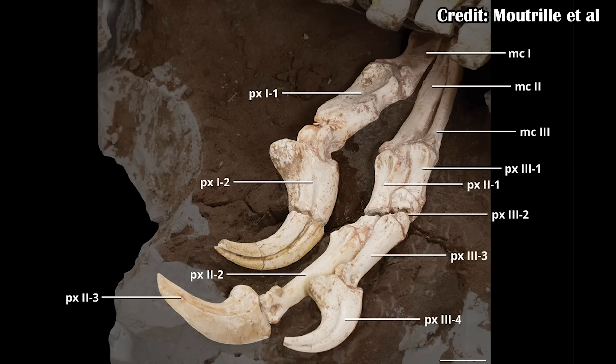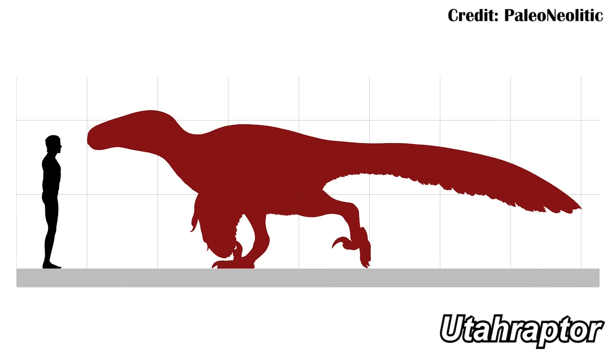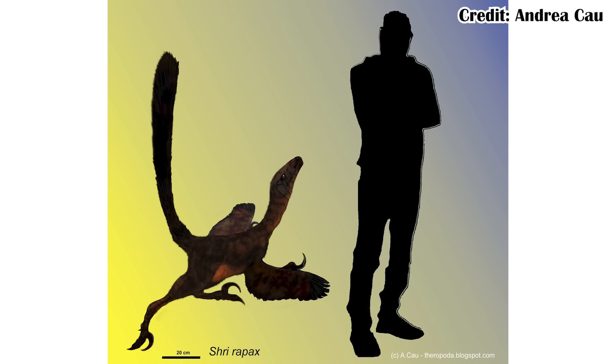First, digit one — which is our thumb, our first finger — would have been larger and more robust in Shreirapax than what's seen in other dromaeosaurs, even much larger dromaeosaurs like Utahraptor, at least when the relative size of each animal is considered. Utahraptor would have had an overall larger digit one, but Utahraptor was about the size of a bear, whereas Shreirapax was about the size of a coyote. For its size, Shreirapax had a very well-developed digit one.